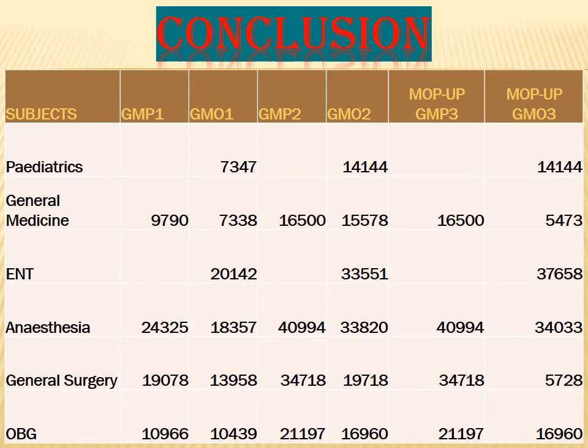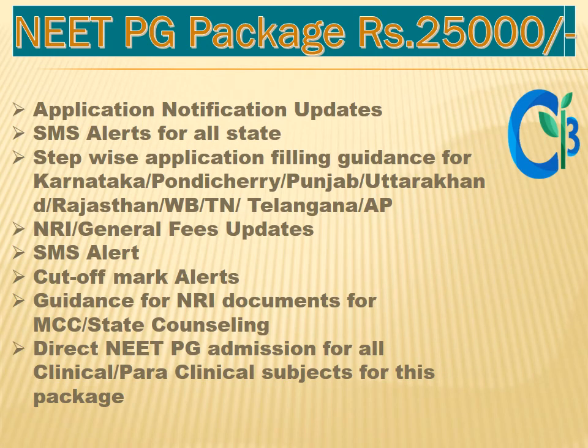These are the services provided by ICCC: application and notification updates, SMS alerts for all states, statewide application filling guidance from Karnataka, Pondicherry, Punjab, Uttarakhand, Rajasthan, West Bengal, Tamil Nadu, Telangana, and Andhra Pradesh, NRI general fee updates, SMS alert, cutoff mark alerts, guidance for NRI documents for MCC, state counseling, direct PG admission for all clinical and paraclinical subjects. Our service charge package is only 25,000 rupees.